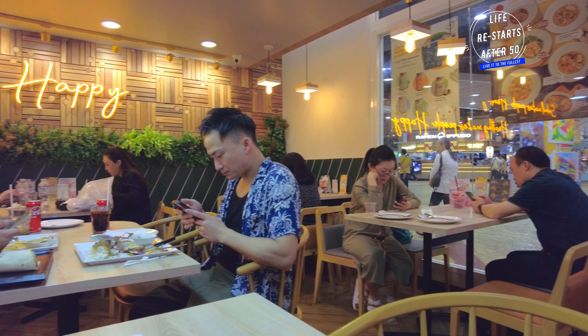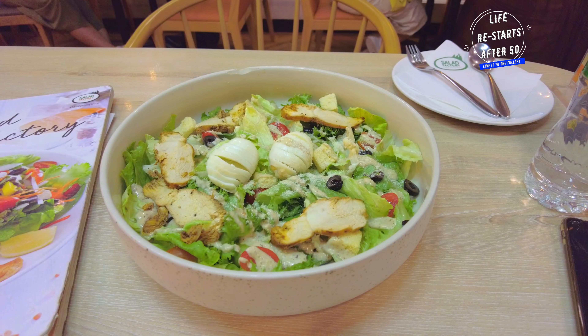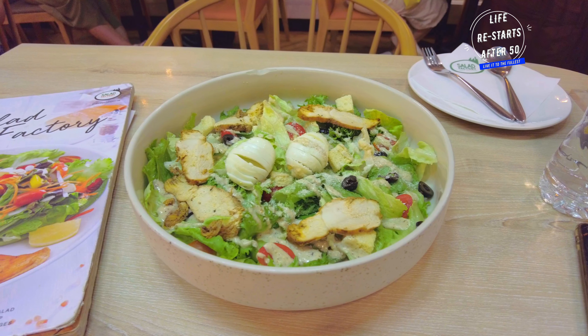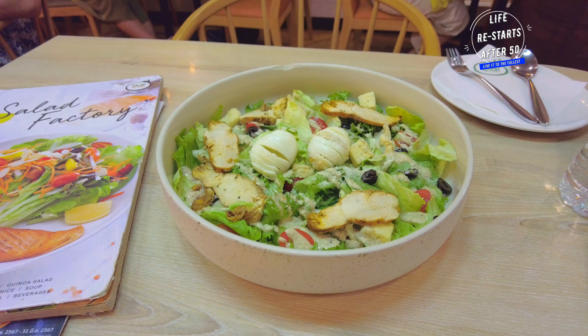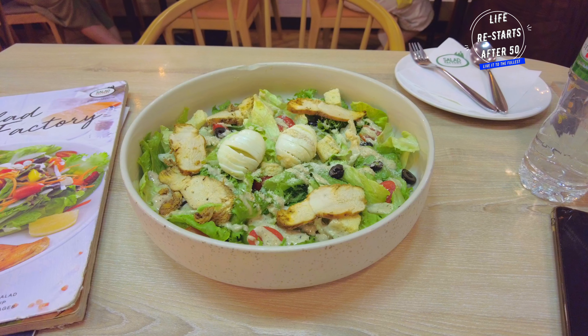Today I'm going to try their signature chicken salad. Just look at the size of this — packed with fresh greens, succulent chicken, eggs and a variety of veggies, it's both nutritious and flavourful. The portions here are huge, making it a satisfying meal. The combination of fresh ingredients and delicious dressing makes it a perfect choice for a healthy yet hearty meal.